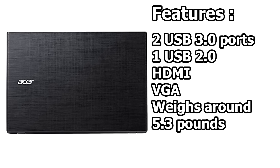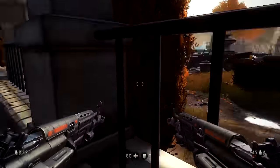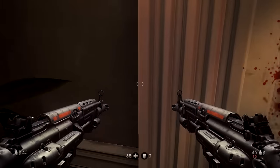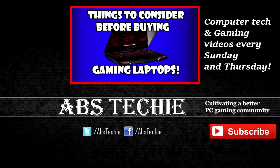The Acer E5 573G is by far the best gaming laptop you can find under $500. Check the link in the description for the current price. Make sure to hit that like button and don't forget to subscribe for more videos like this twice a week. I'm Absticky — see you later.